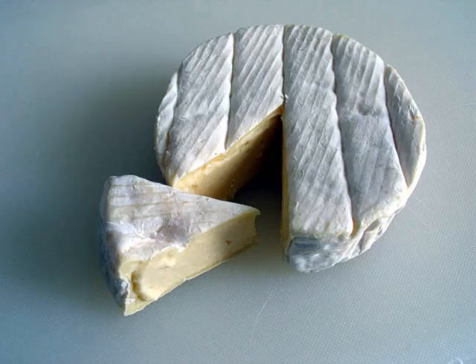Camembert is a moist, soft, creamy, surface-ripened cow's milk cheese. It was first made in the late 18th century at Camembert, Normandy, in northern France. It is similar to Brie, which is native to a different region of France.